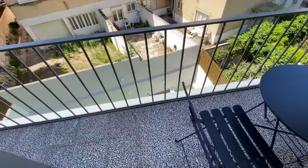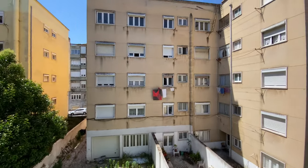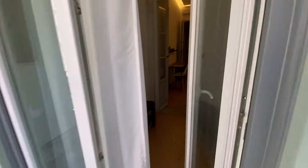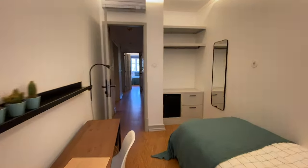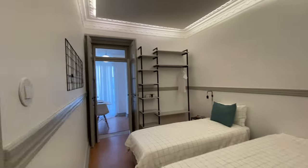Over here we're going to have a balcony with a set of chair and table — and this is the view. Over there is the common garden. So cool! Alright, going back — we've covered bedroom number one.